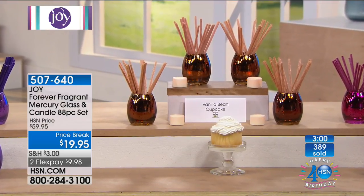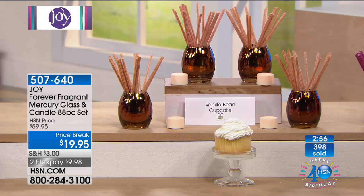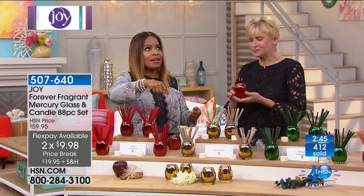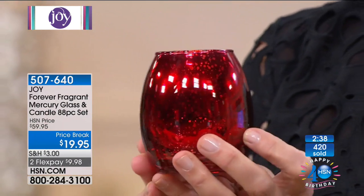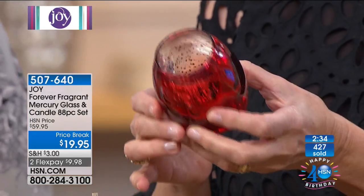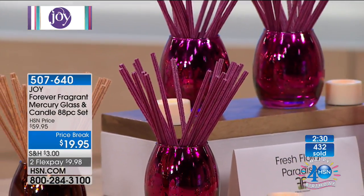Givaudan also has the proprietary rights on the product in your laundry detergent that takes out odors — that's built into your Forever Fragrance, which is what makes them so fantastic at absorbing unpleasant odors and leaving that subtle fragrance behind. They're built with top notes, mid notes, and bottom notes, just like a fine perfume. All that technology and beauty is built into this 88-piece set. This is better than a Today's Special price at $19.95.